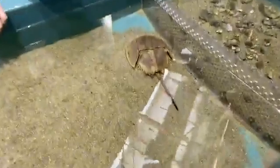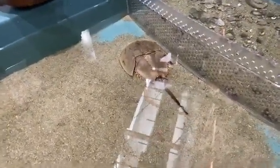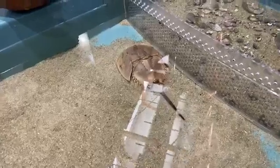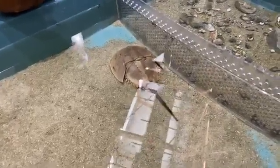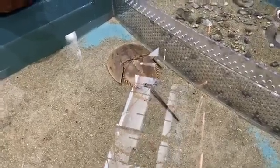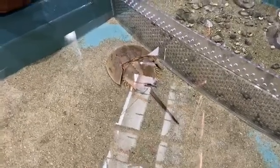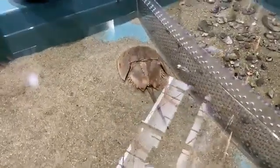Thank you so much for your time this morning. Horseshoe crabs — Barbara says they're her favorite, and I think they're our favorite too. When we get the chance to have y'all back here, you can come visit these guys at any point. On Wednesday, we're going to talk to Elizabeth Heave about the Manatee Sighting Network. Have a good one.